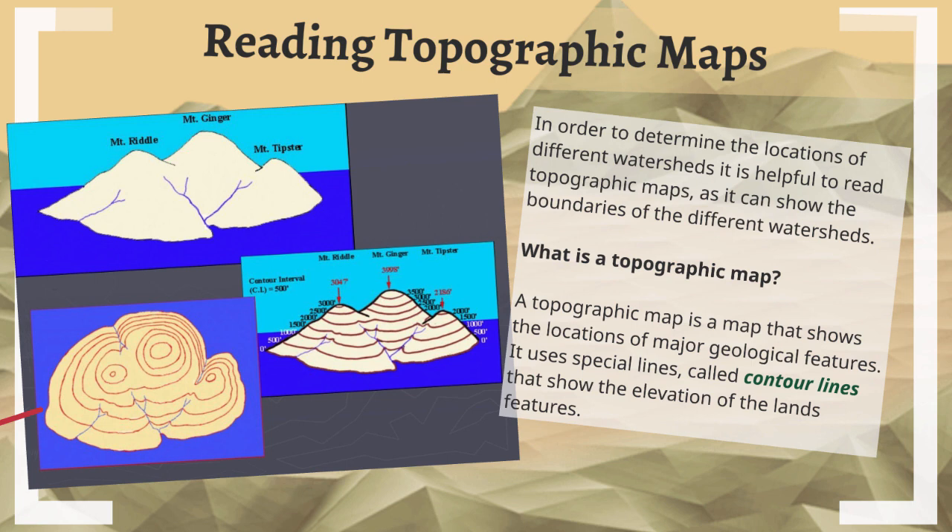We also have a better image here. We have a 2D side view of a mountain range that has Mount Riddle, Mount Ginger, and Mount Tipster. They're going to take that mountain and do an eagle's eye view — the picture below where it's not the side view anymore. You'll notice lines that kind of look like oddly shaped circles. These are the contour lines. If you look at the side view again, those lines get stacked on top of each other and they assign elevation — how high above sea level you are, starting at zero for sea level.